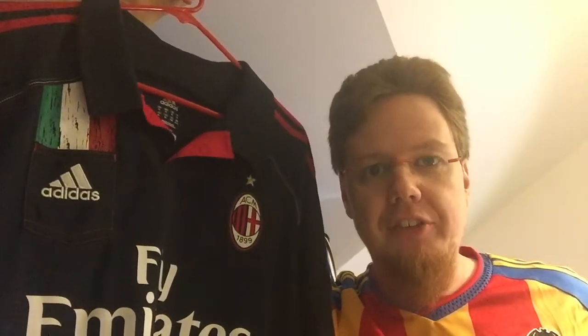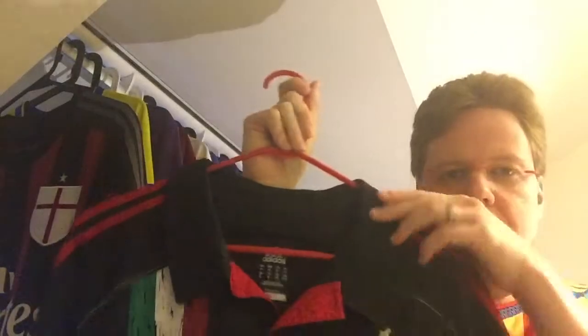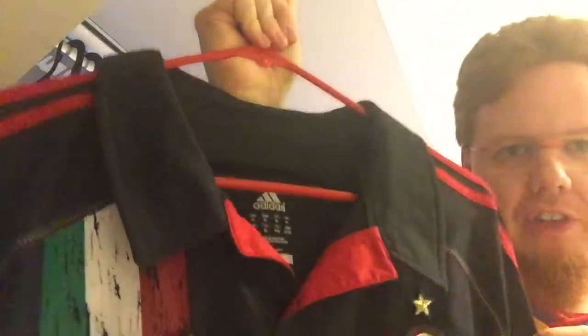I mainly bought it because I wanted to have another black Milan jersey. I saw that the Maldini lettering on my 2002-03 jersey is coming off, so the one from 10 years earlier is deteriorating. I actually really like this one mainly for the color - I really like this color for the home jersey a lot, and that's why I decided on it. It's a really beautiful color.